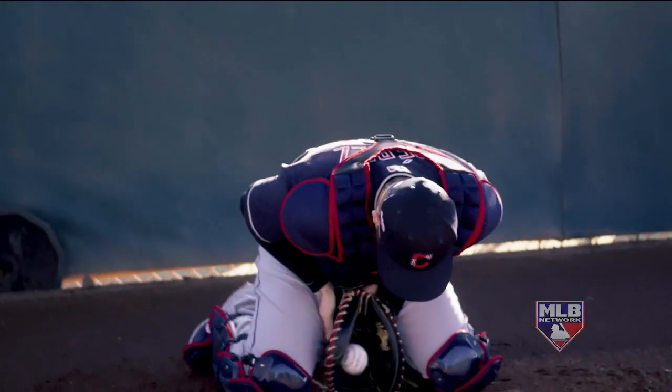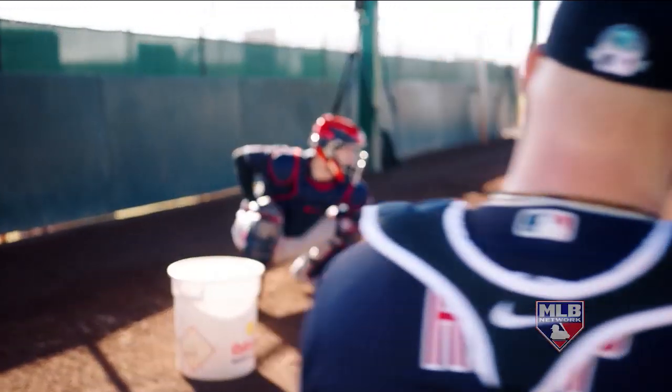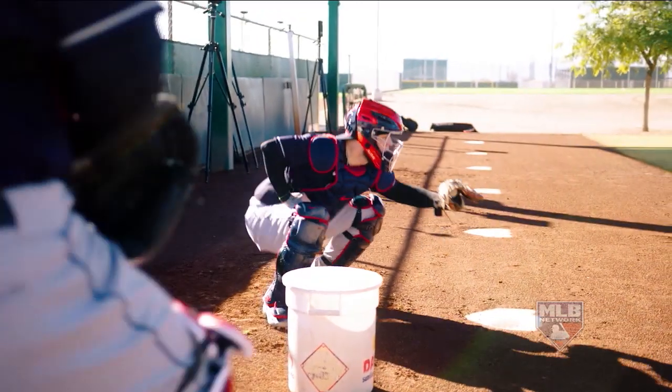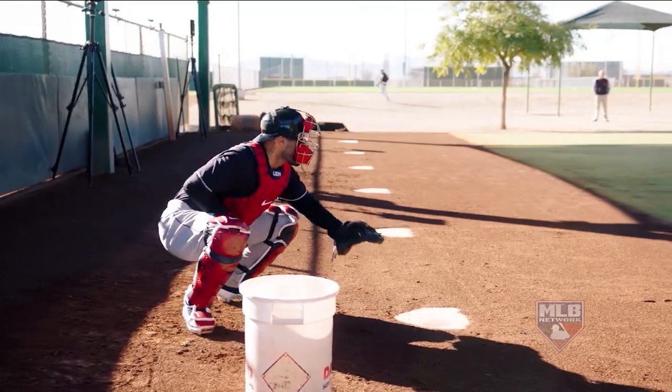Blocking balls in the dirt and keeping guys on the base they're on is probably one of the most important things a catcher can do. It creates a psychological effect on the pitcher — if you're not able to block a pitch in a critical situation, he might hang the next one. We also talk a lot about distance. We like our catchers to catch as close to the pitcher as they can. See how close it is to the batter? That's how you catch it in the game. You eliminate a lot of balls in the dirt and the ball travels less. But that also means he doesn't want to crowd too much because he doesn't want catcher's interference.